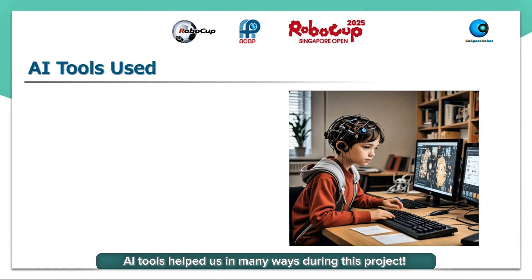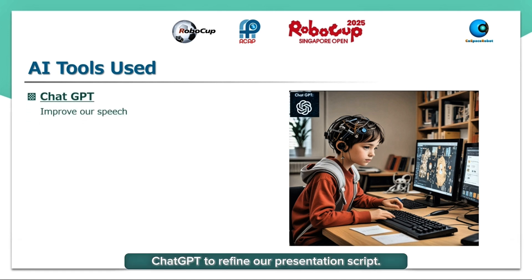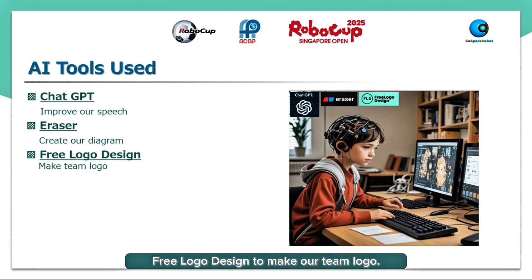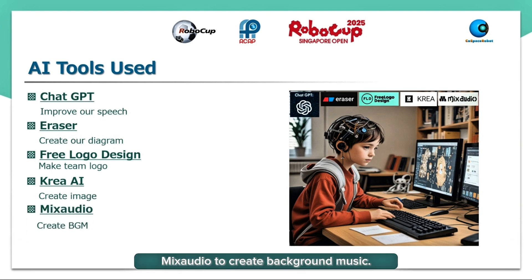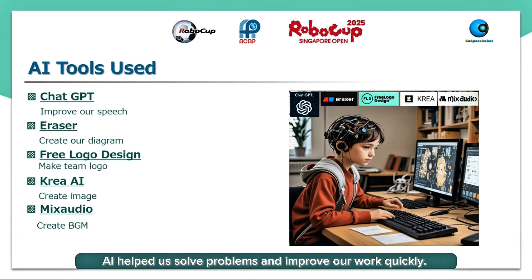AI tools helped us in many ways during this project. We used ChatGPT to refine our presentation script, Eraser to create diagrams, Free Logo Design to make our team logo, Create AI to generate images, and MixAudio to create background music. AI helped us solve problems and improve our work quickly, making our project more creative and efficient.